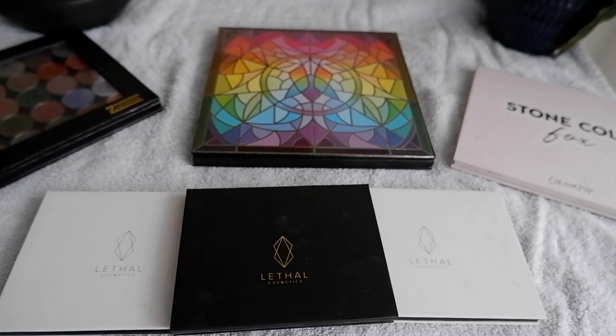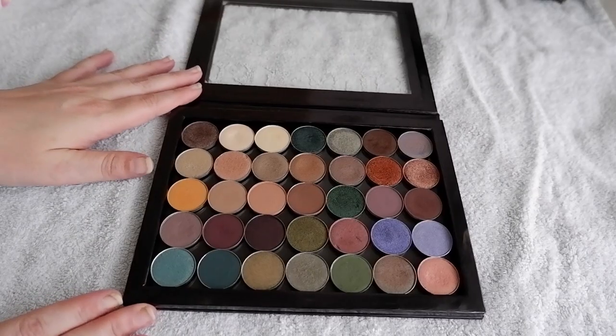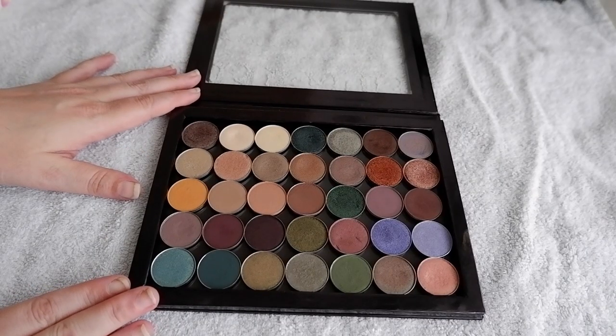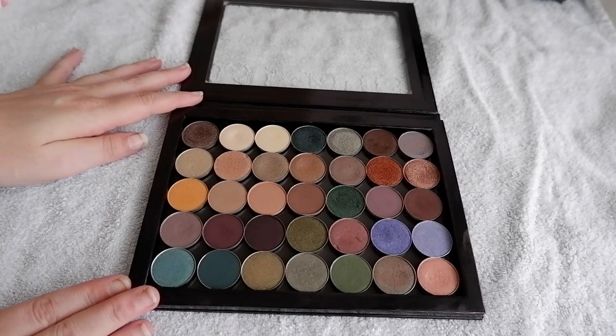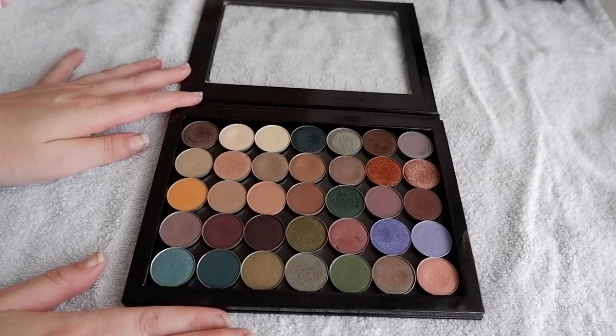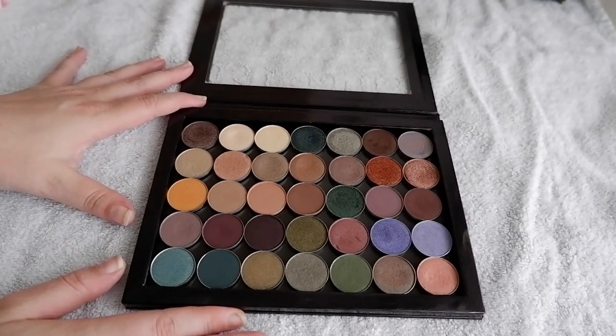So let me clear the decks and first reorganize this eyeshadow palette. This is my MAC and Makeup Geek palette that I now have all the singles in that I still have left from these brands. I just didn't put these together in a way that makes sense. So I'm going to take all of these out, and then rearrange them so I can put them back into the palette.